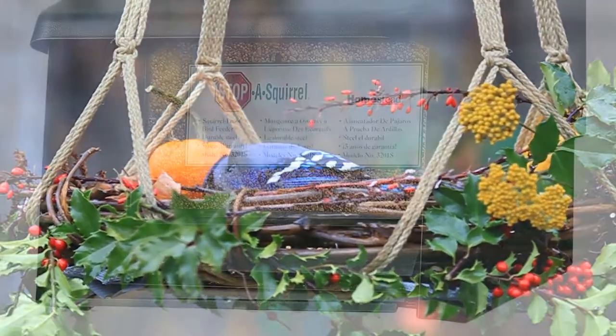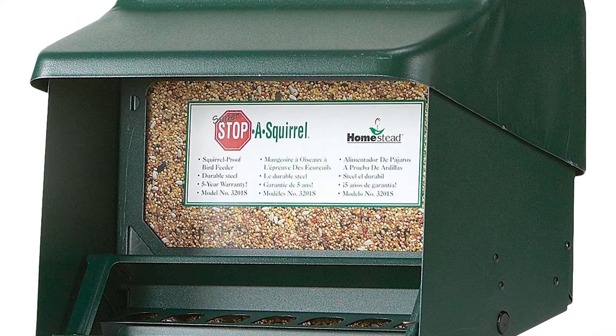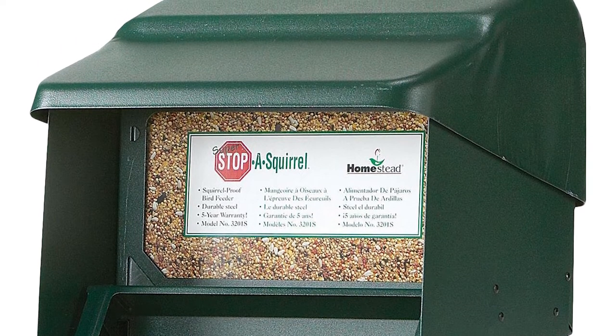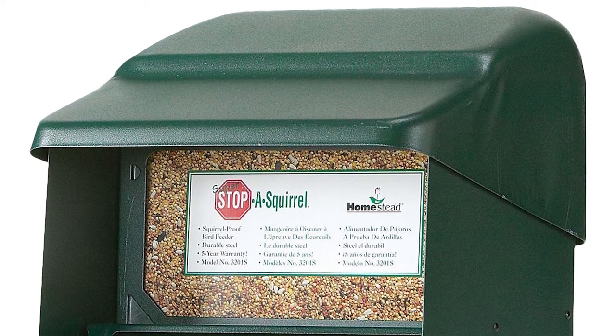The removable seed bin conveniently helps you refill, ensuring your feathered pals won't be deprived of food. It has an 11-pound capacity ensuring you have enough fresh seeds for feeding. This product is manufactured in the USA and backed up with a five-year warranty.